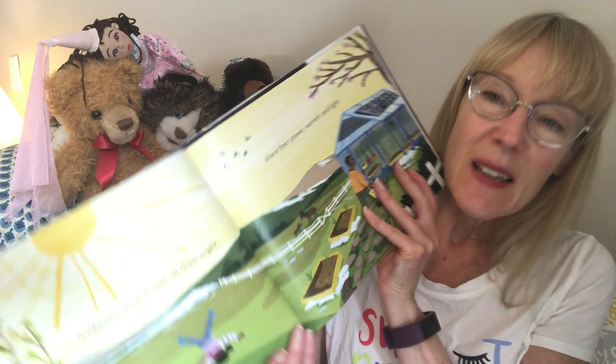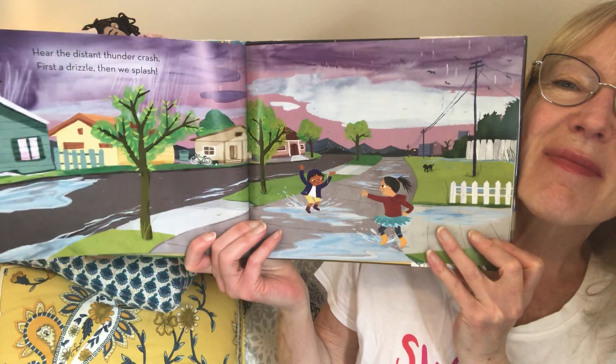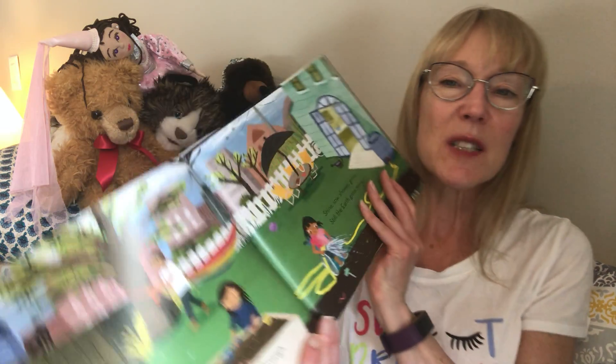Sunbeams stretch with all their might, share their power, warmth and light. Hear the distant thunder crash — first a drizzle drizzle, then we splash. Raindrops fall and shoots push through, rise and bloom, begin anew — shine so shower grow — still the earth gives more.